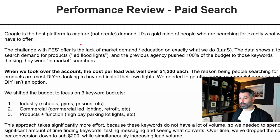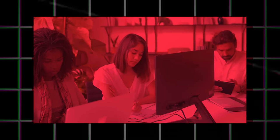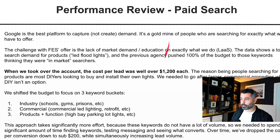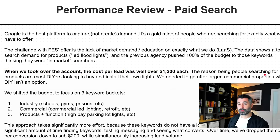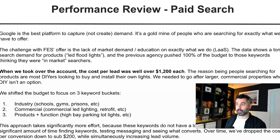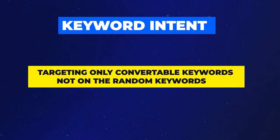Now let's talk about what we did and what the previous agency was not doing, because so many agencies are essentially stealing their clients' money — not intentionally, but because they don't know what they're doing, they're not putting in the time and effort, or they just don't have the right strategy. The previous agency was generating leads for about $1,200 each — terrible — and those were not even qualified leads, just form submissions. The real cost of qualified leads was over $10,000. The reason was their keyword strategy was completely wrong. Keyword intent is one of the most important drivers of success on a campaign like this.